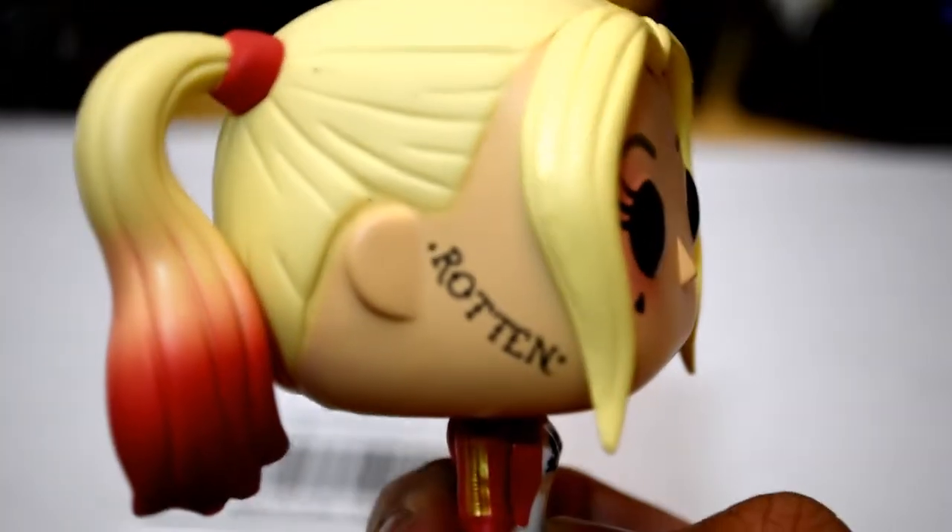The color, shading, tattoos and everything. I really like this pop.